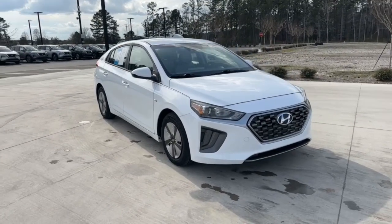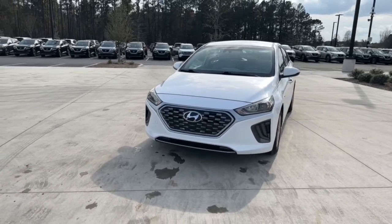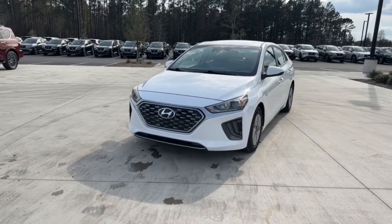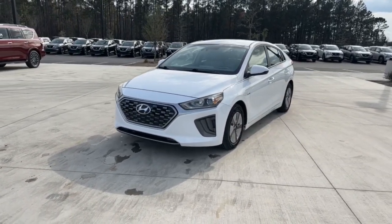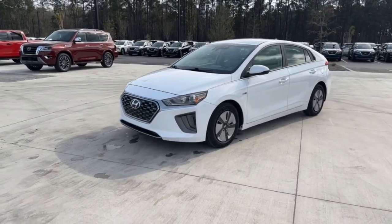Introducing the 2020 Hyundai Ioniq Hybrid. This vehicle is an outstanding buy with fewer than 60,000 miles on the odometer. This earth-friendly Ioniq Hybrid delivers comfort, style, and efficiency without blowing your budget.